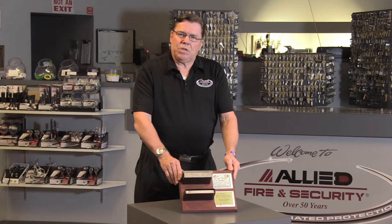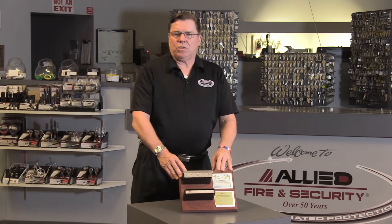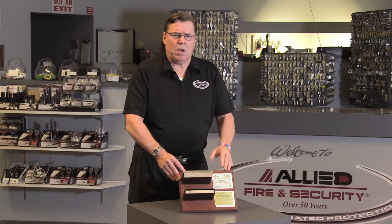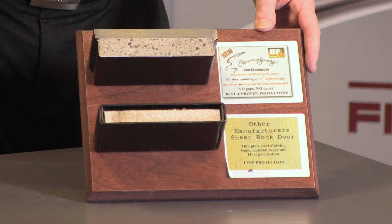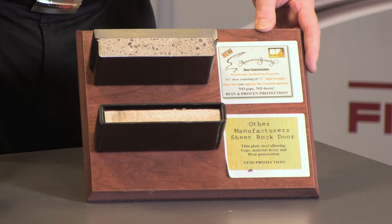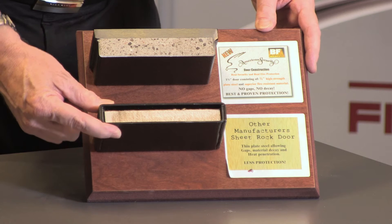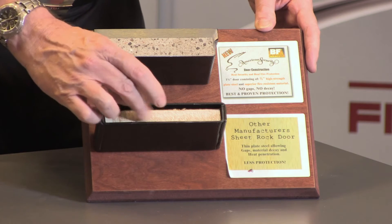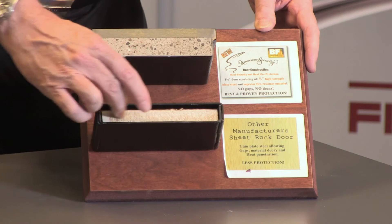Right here you will see a display showing two different safe constructions out there today. I'm talking about burglar fire safes, gun safes, all kinds of safes. Many gun safes and burglar fire safes use two layers of steel — the inner and outer layers — and for fire protection inside they use drywall, regular drywall that goes up in a home or a commercial building.